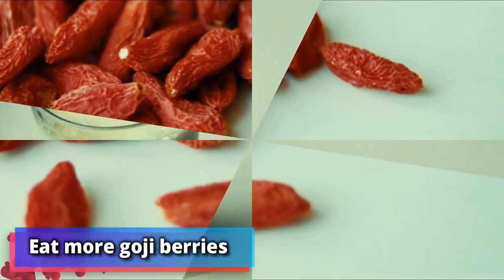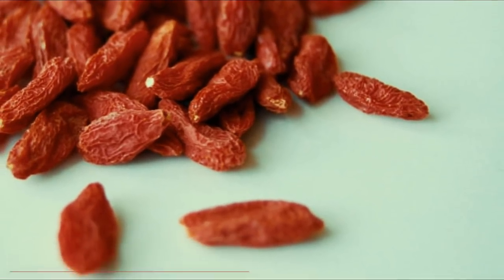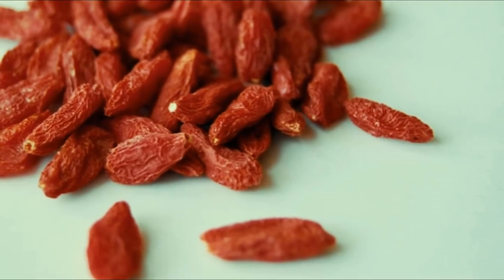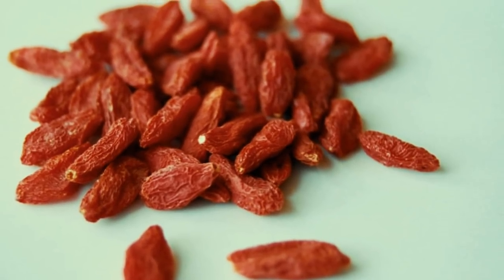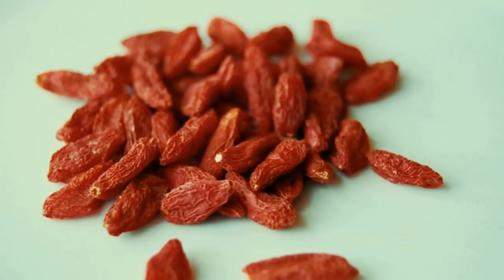Number 12: eat more goji berries. Forget the grocery store skin remedy — turn to model Lu Wen for more skin care wisdom. She told Vogue: "When I go back to China, I buy a lot of red dates and goji berries. They're great to put in water, tea, or congee to drink and eat. The result helps your skin stay healthy and glowing."